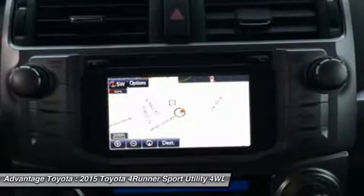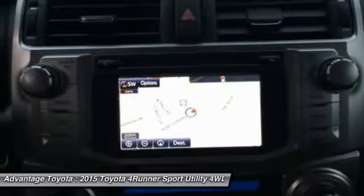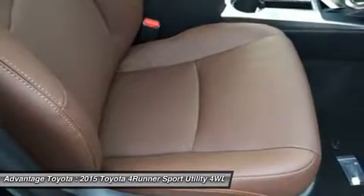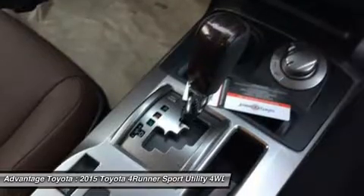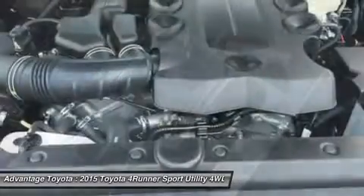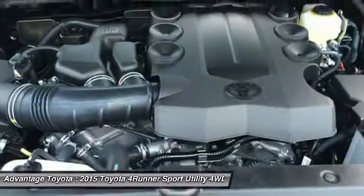There's a soundtrack to every adventure. You won't miss a beat with the 4Runner's standard Entune Audio Plus system — a 6.1-inch high-resolution touchscreen display, AM/FM/CD player with MP3/WMA playback capability, auxiliary audio jack, and USB port with iPod connectivity.